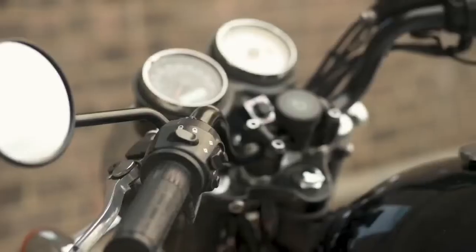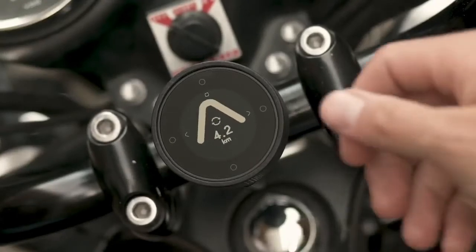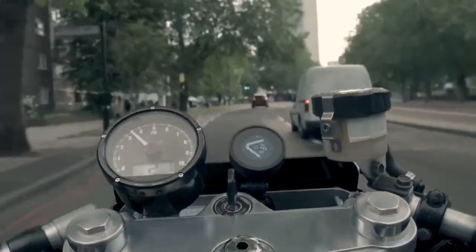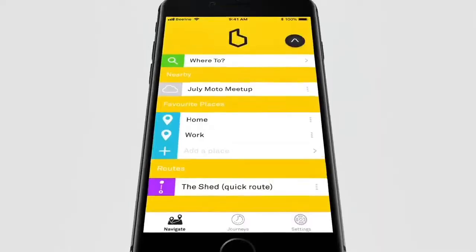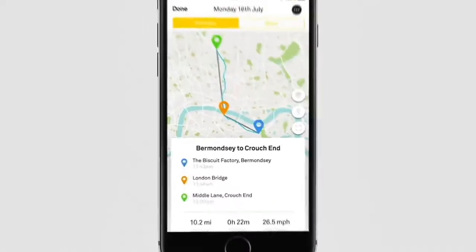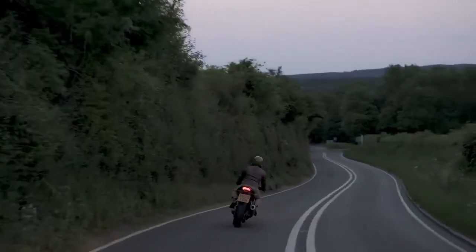Beeline Moto is waterproof and shockproof with a sturdy mounting mechanism. The battery lasts for 30 hours of use and is charged by USB. The display works great in direct sunlight and has a backlight for nighttime riding. The app will track all of your rides so you can go back and see where you've been. Just put it on and it's good to go.